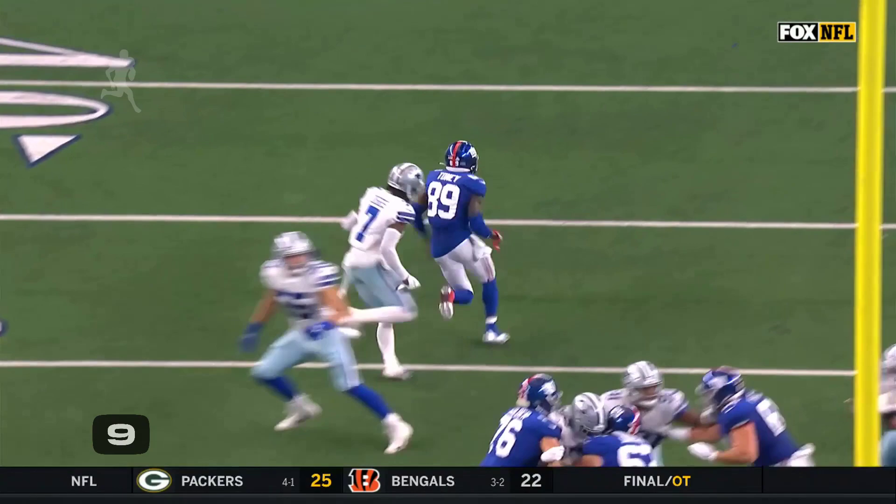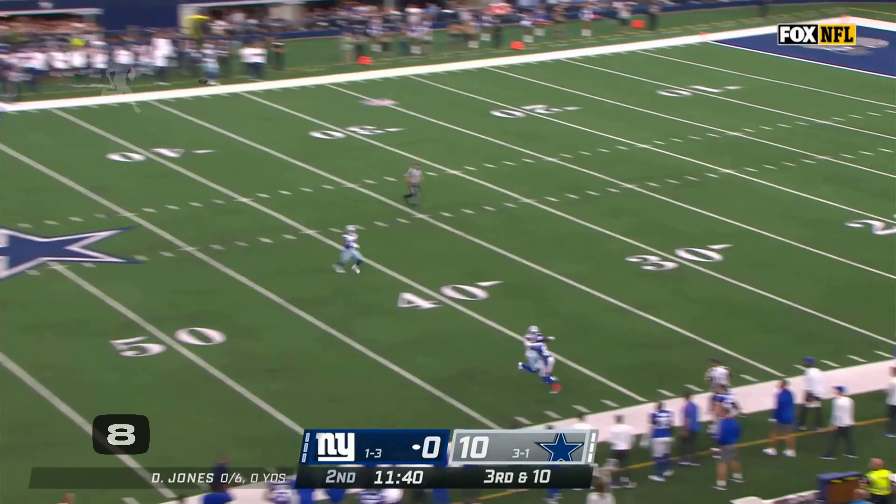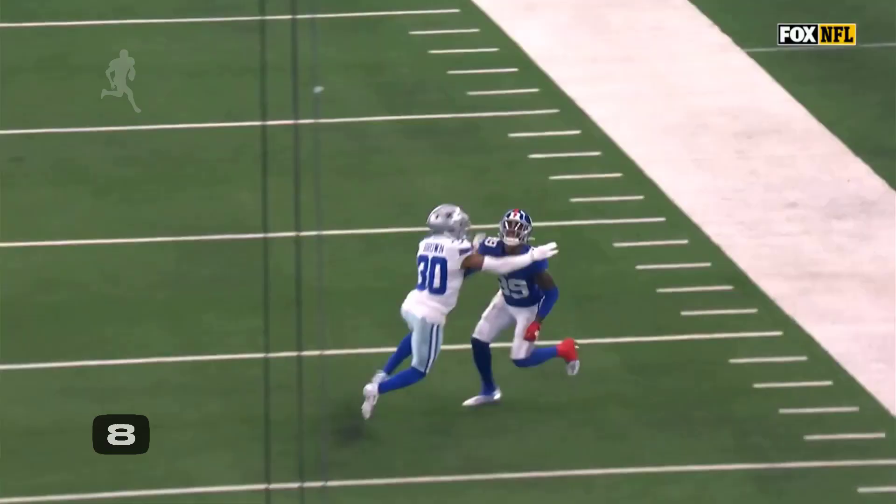Such a great route by Kadarius Tony against Diggs. Diggs is at — gives him some help. But Breds jumps in trouble, just throws it up for Tony, and the catch is made.